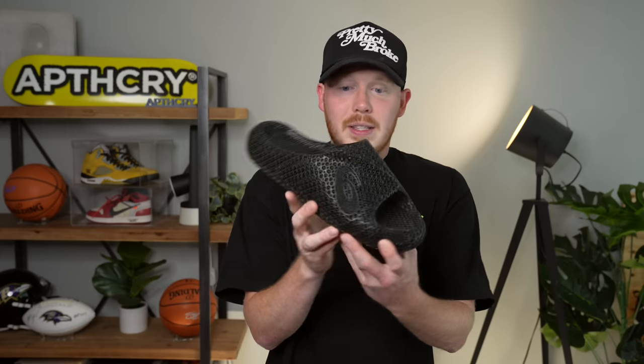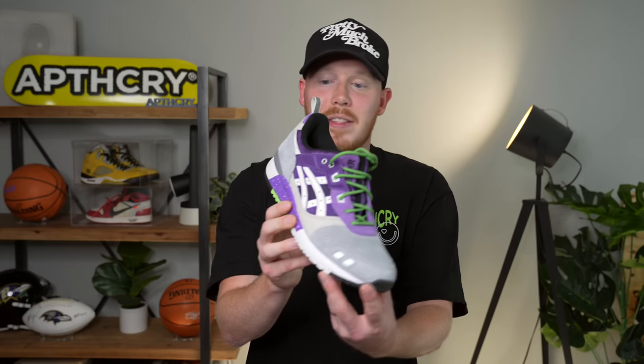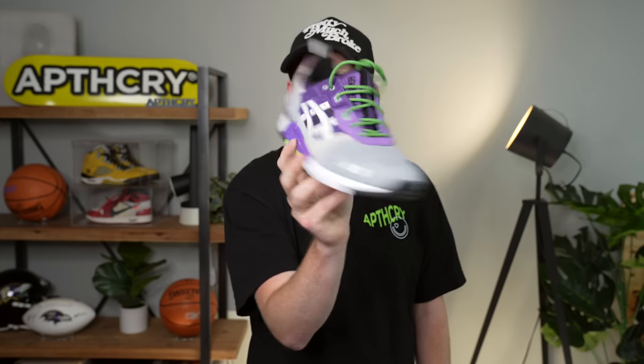I also have the ASICS ActiBreeze 3D — a 3D-printed slide that looks amazing, feels incredible on foot, and I wear these all the time, although they are very large. Continuing with ASICS, we've got the ASICS Gel-Lyte 3 — this is a collaboration with Sneaker Freaker and Atmos. Super clean, definitely a brighter ASICS Gel-Lyte sneaker but very easy to wear.